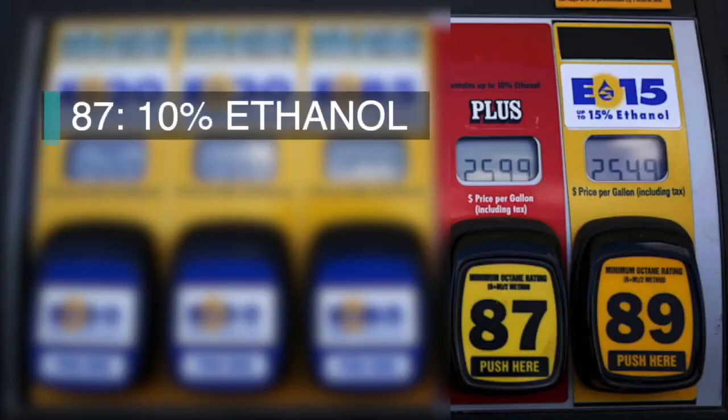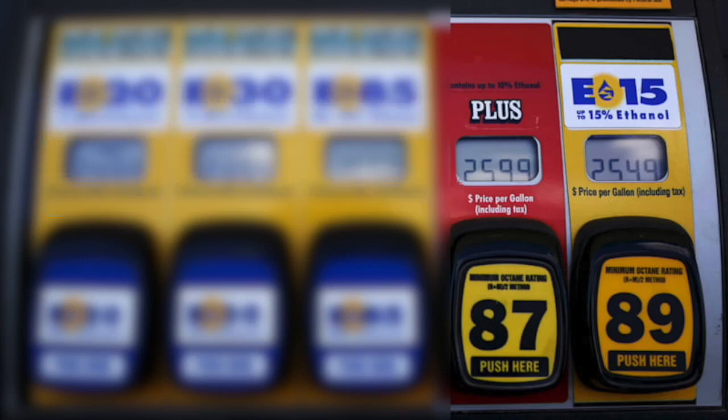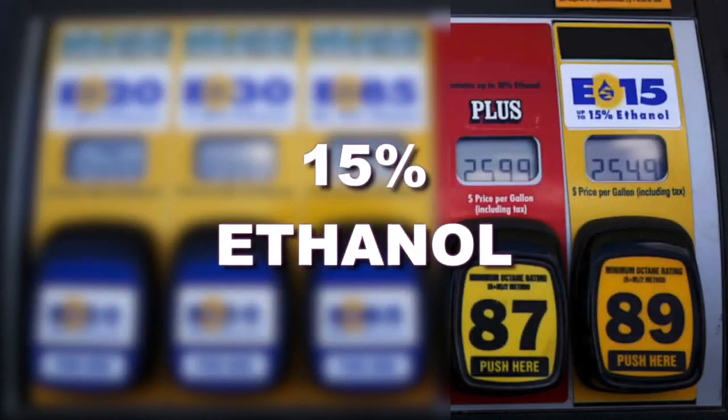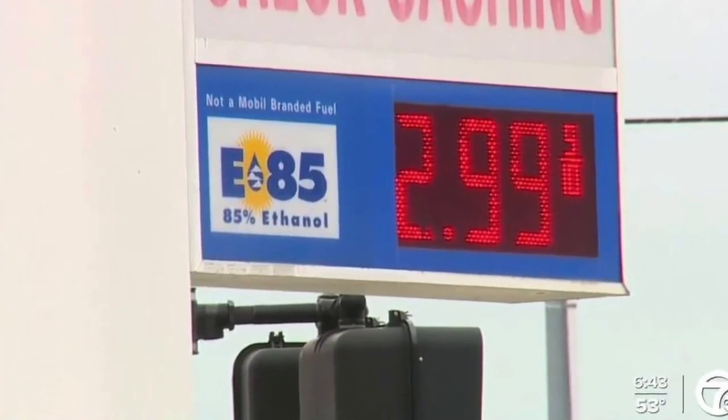87-octane regular typically contains 10% ethanol and is fine for all vehicles. E15 gas contains more ethanol — 15%. It's something the Biden administration has been pushing for to cut our dependence on expensive oil. E15 is about 10 cents a gallon cheaper than E10.